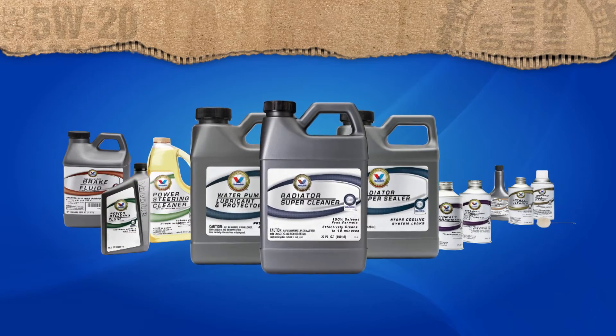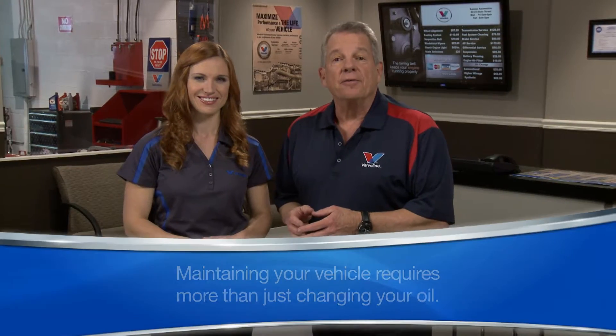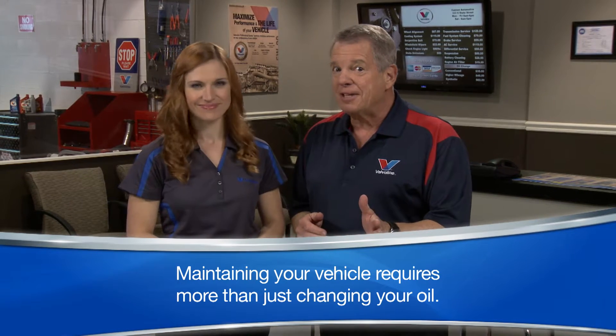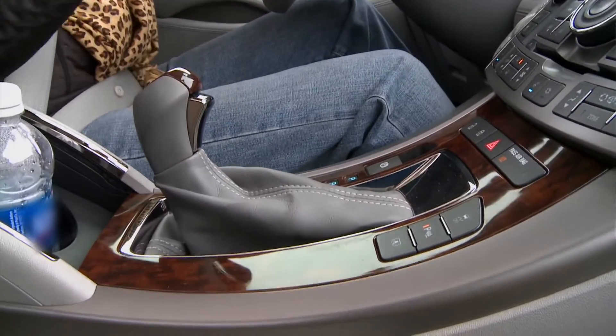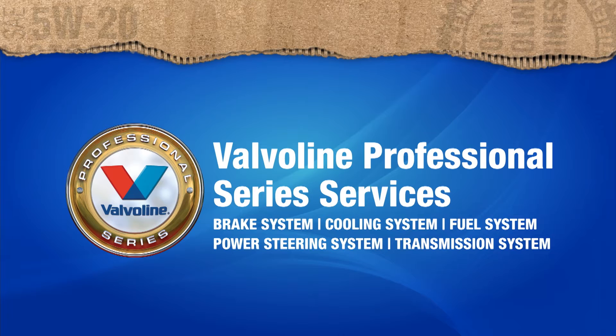Your service facility is committed to providing excellent preventive maintenance. That's why they use Valvoline to bring you premium service products for your vehicle. Maintaining your vehicle requires more than just changing your oil. To help protect your investment and maximize the life and performance of your vehicle, you must also maintain critical systems — like your brakes, cooling, fuel, power steering, and transmission. Valvoline Professional Series services helps restore optimal performance and protect these critical systems.